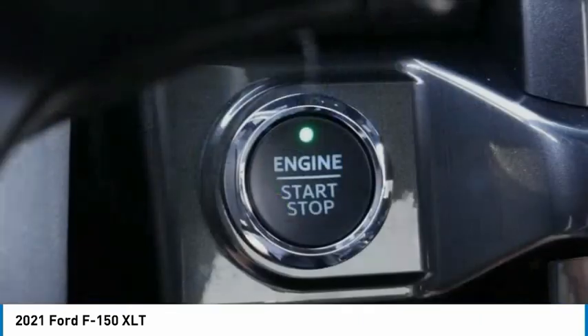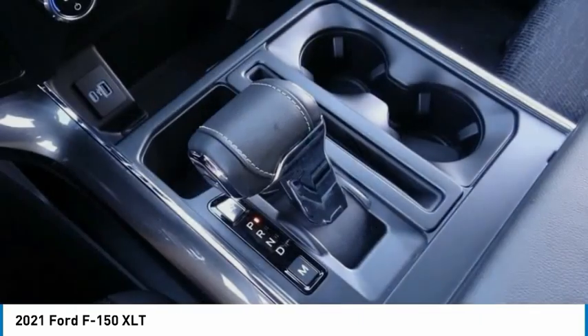Front wheel independent suspension, speed control, four wheel disc brakes, rear window defroster.